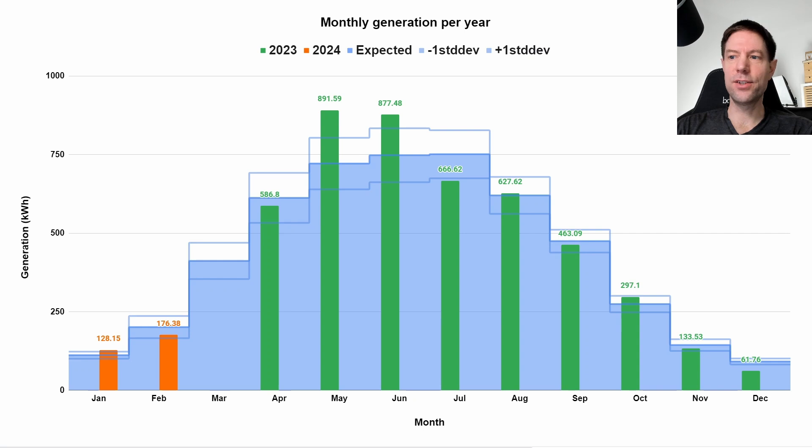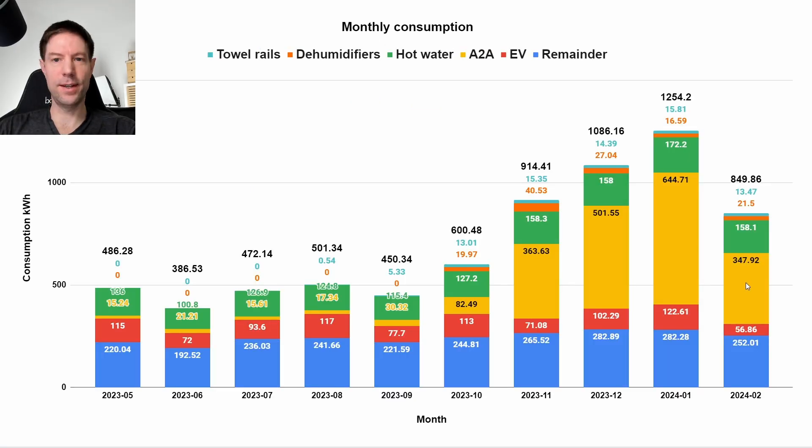Let's take a look in a little bit more detail at the generation for February. As I mentioned, we generated 176.4 kilowatt hours. That's a little bit lower than we would expect, but well within the plus or minus one standard deviation, so it's not unusually low. In terms of our consumption for the month, it was way down on what it was in January, mostly dominated by the fact that our heating was significantly lower. Our standard baseload was pretty much the same again — 250 kilowatt hours.